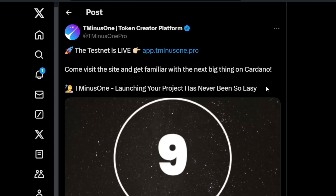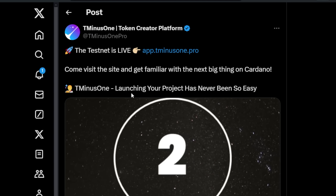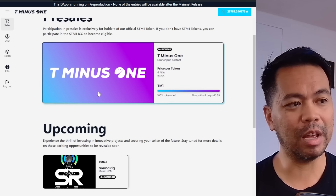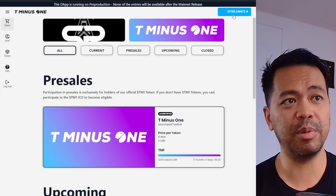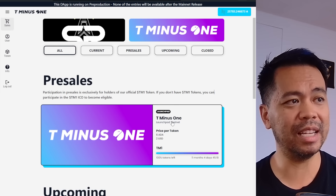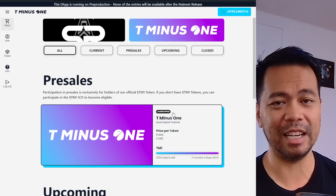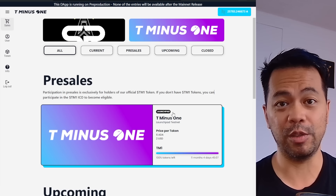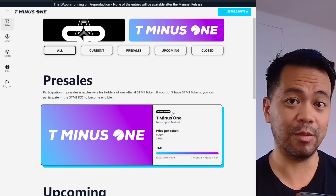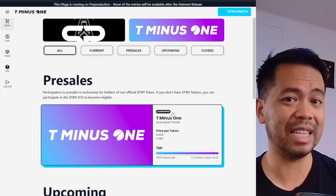In other news, T-1 have launched their testnet. This is the launchpad that the T-1 team have been promising — their testnet is up and running now so you can play around with it. They have some test data there so you can see how the platform would work. This is all running on pre-prod. You can look at how the pre-sales work, how the sales work, and how you can mint and launch your own token within their platform in a completely decentralized way with smart contracts. It's got interesting mechanisms — you can launch under a certain threshold or go for a higher raise using their platform with a full KYC process.